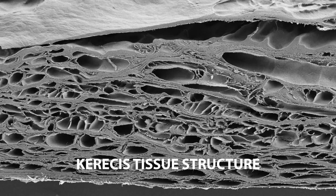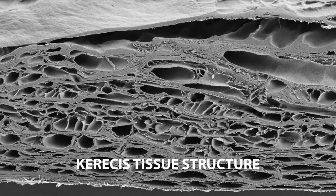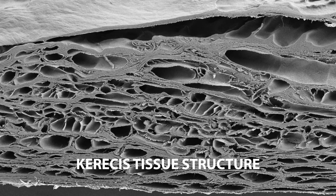When looking under a microscope, you can see the elliptic porous holes in the structure, and then it makes sense. This is skin for skin replacement.